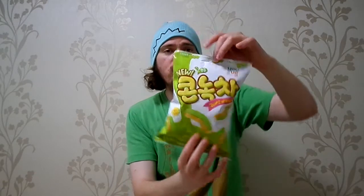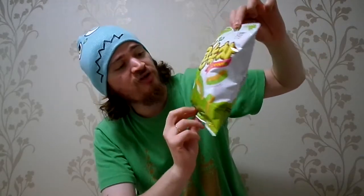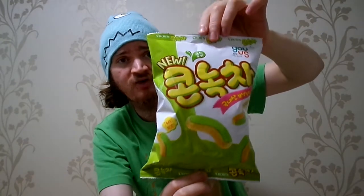Today we'll be eating Kornakja — a corn snack with green tea. I had the banana flavor of this, but I've never had the green tea.